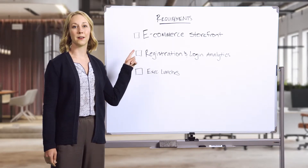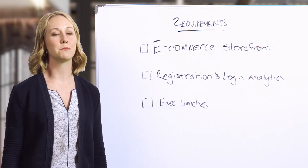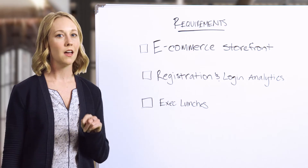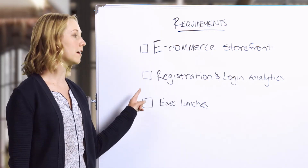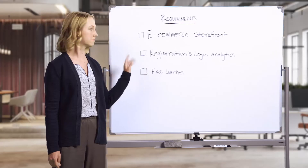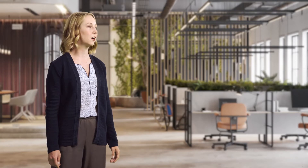First, they want the coolest e-commerce storefront out there. Our goal is a Munchbox on every single sofa. They want proof it's the coolest, so we need to connect our analytics system to the registration and login experience to prove people are moving through smoothly. In other words, another low-key project for you. Are you up for it?